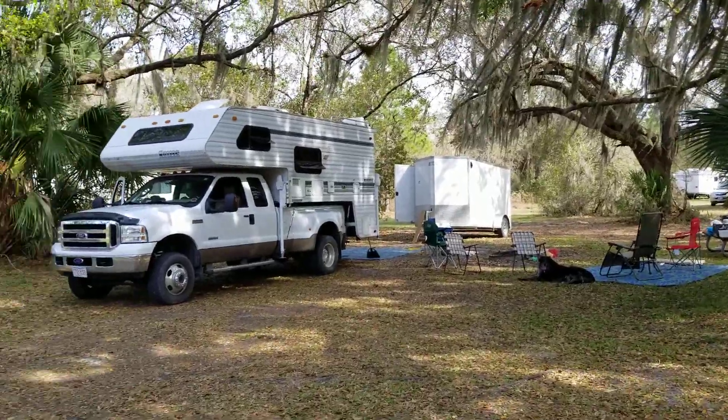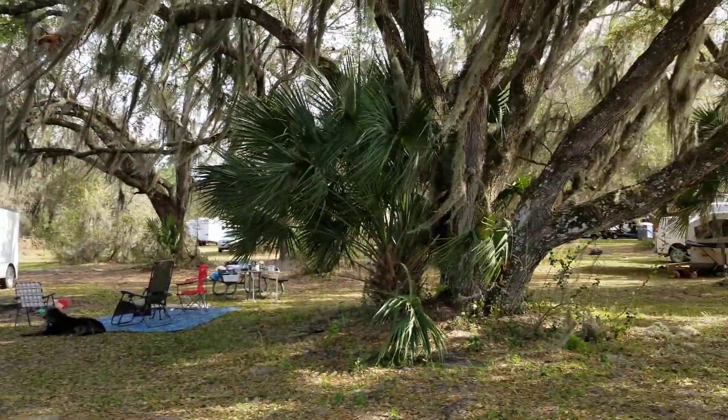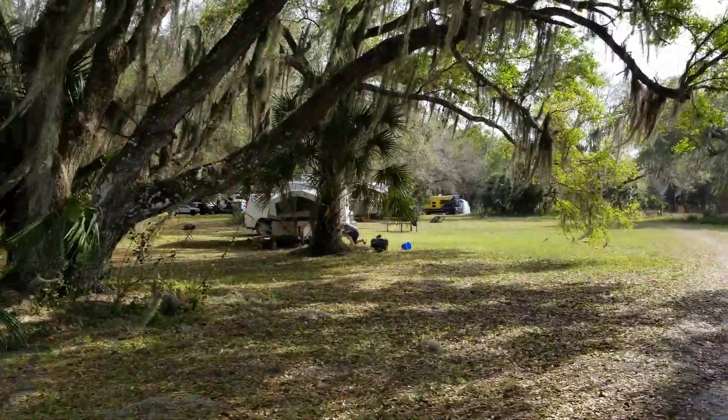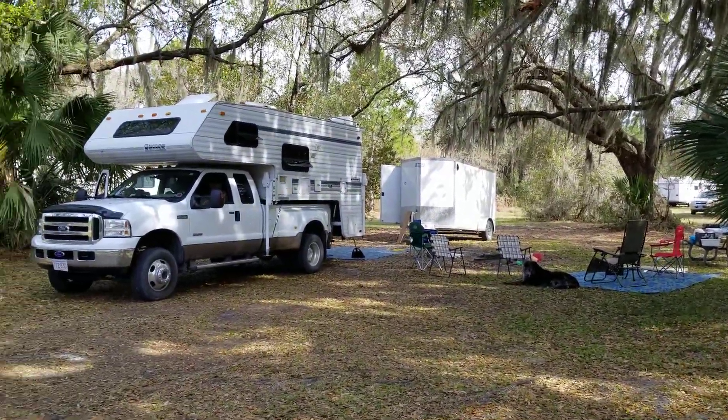Today is day 14 of our eight-week trip. We're here for four days, then we go to Inglewood, Florida, and then Daytona. Thanks for watching — have a great day!